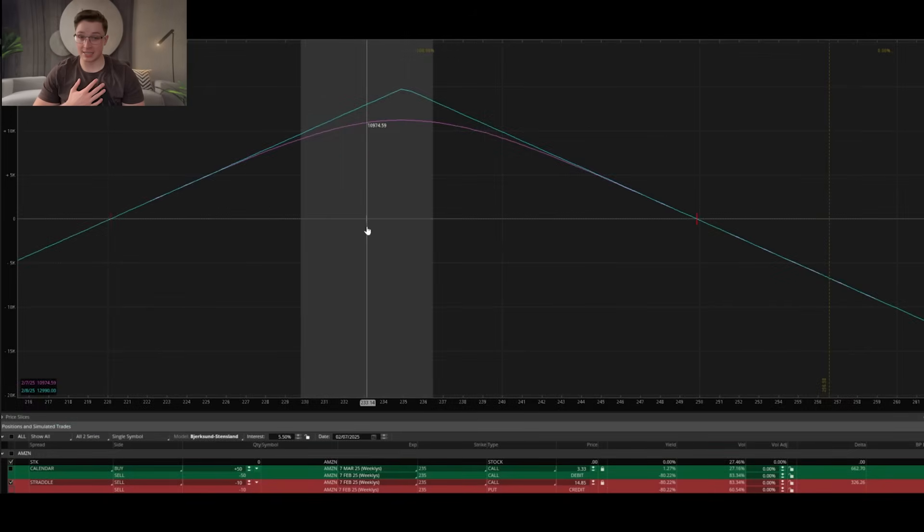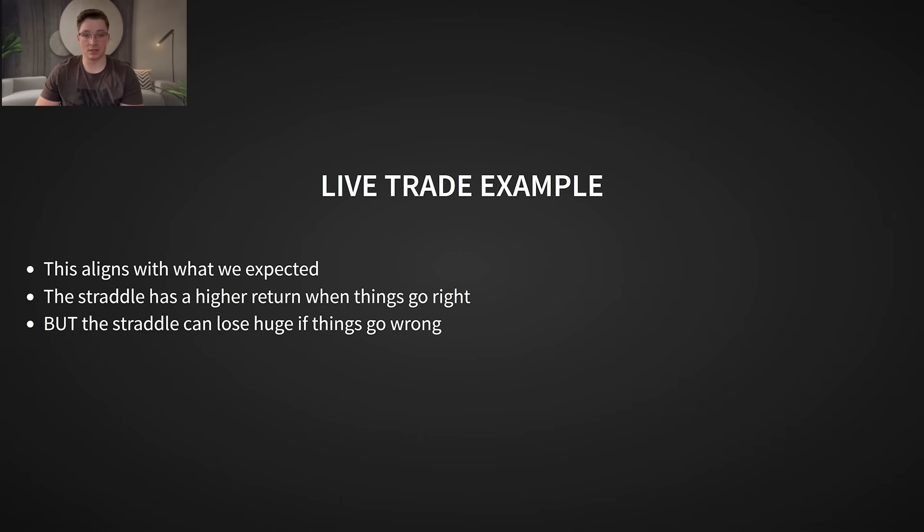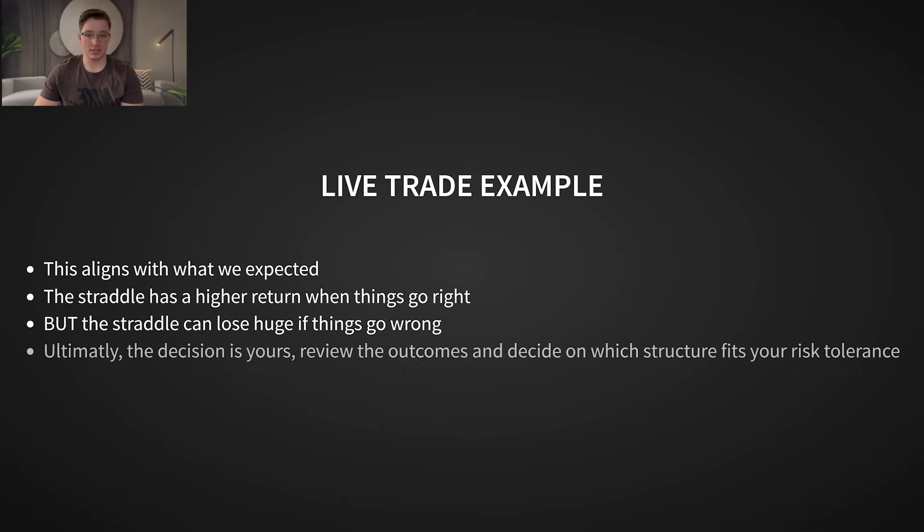Now if you look at the straddle trade — which I didn't take — you'll see it actually made even more while trading fewer contracts: 20 contracts for the straddle versus 100 contracts for the calendar. This aligns with what we expect. The straddle has lower commissions and higher potential returns when things go well. But when things go really bad, the calendar position takes a hit, while the straddle can get absolutely crushed with massive losses. This is exactly why risk management is key, and why I personally prefer the calendar structure for this strategy — it offers a better balance of risk and reward.